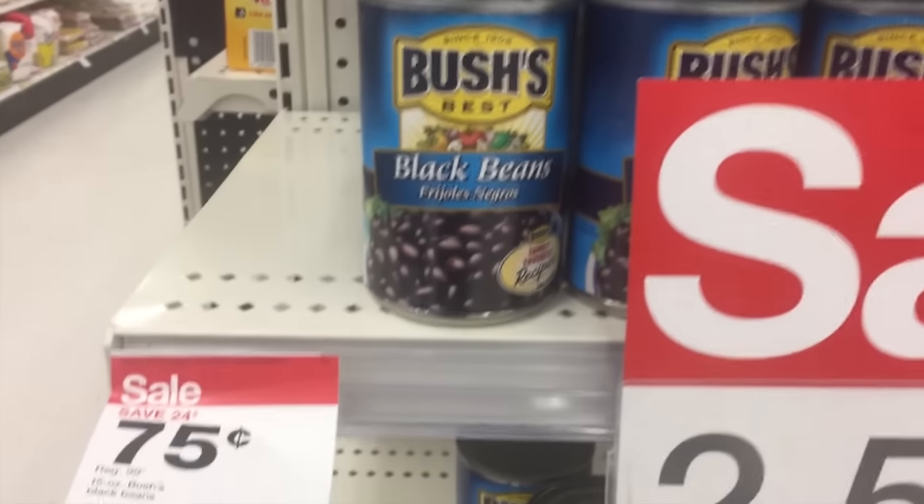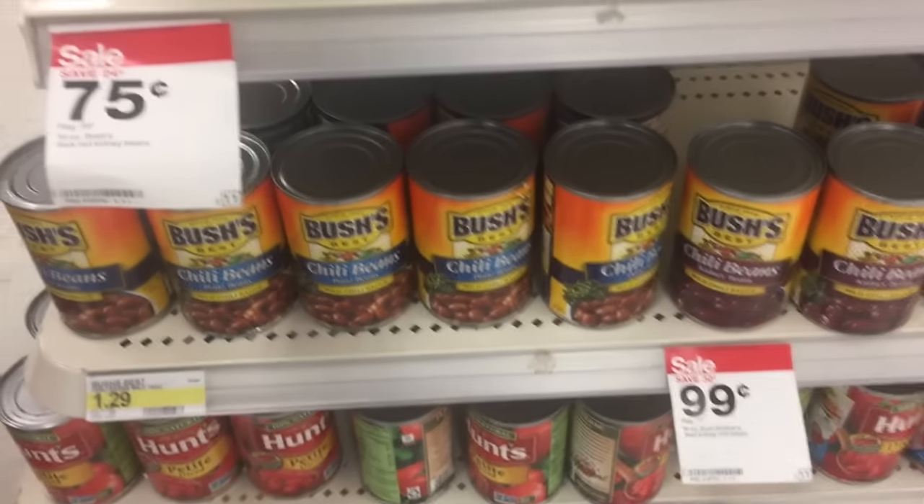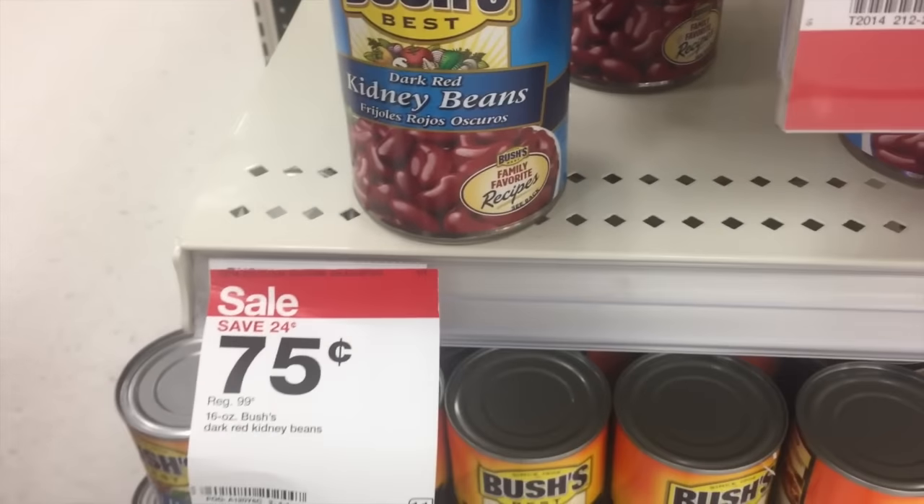The next deal we're going to talk about is Bush's Beans. They are on sale for 75 cents. There is a coupon — I believe it was from the January 29th Smart Source — and it just makes them completely free. So however many coupons you have, have at it.